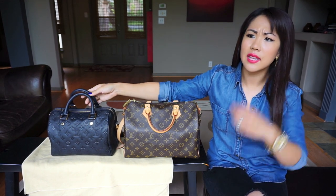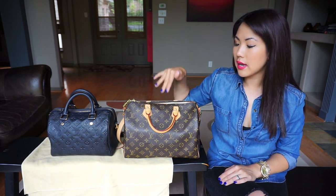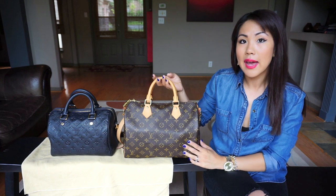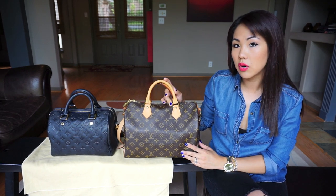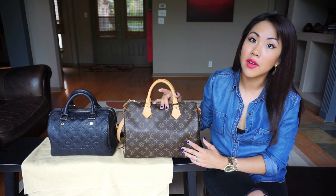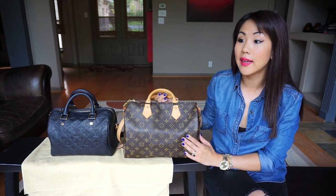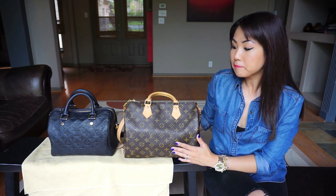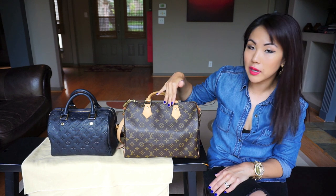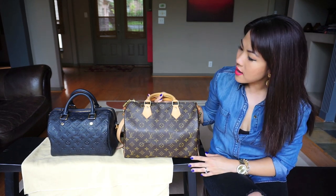For daily, I definitely recommend the 25 for the 5'2" frame — you can carry quite a bit in there. If I were traveling on a plane and wanted a daily purse with me, the 30 would do better as a travel bag because you can fit quite a bit more — a water bottle, scarf, magazine, iPad, and more. So the 25 is great for daily and also really good for travel, but the 30 has more capacity. Either way, you can't go wrong.